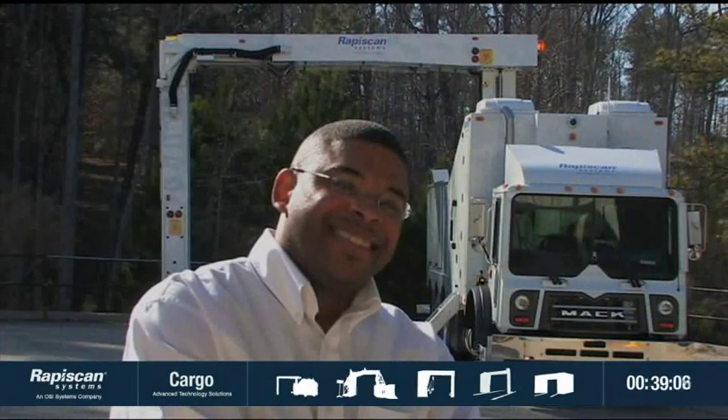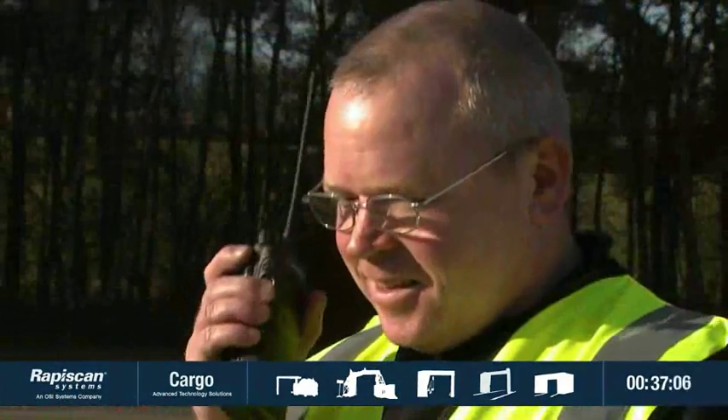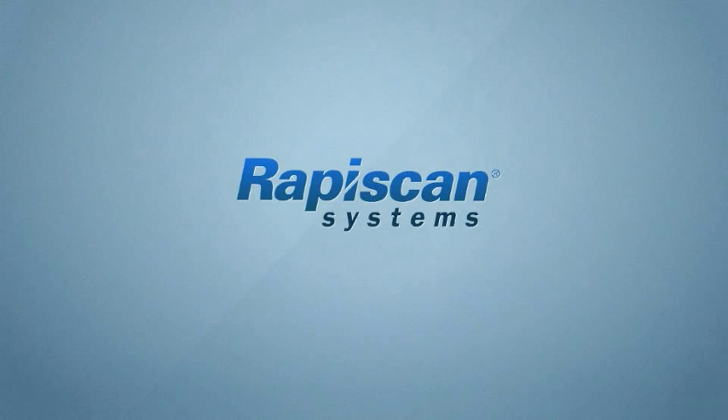Rapiscan Systems is truly global, with trained sales and service personnel providing local support in any language. At Rapiscan Systems, our global team is ready to learn about your inspection challenges and work with you to develop the best solution to your cargo inspection needs.